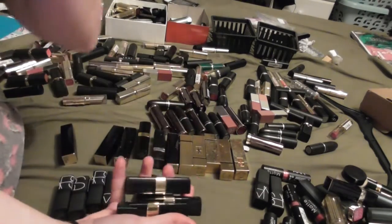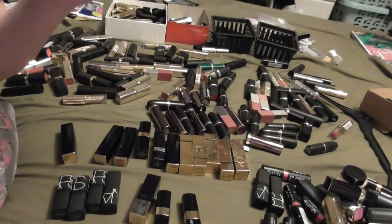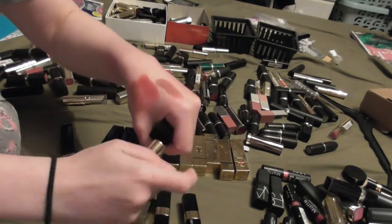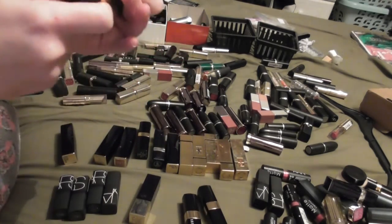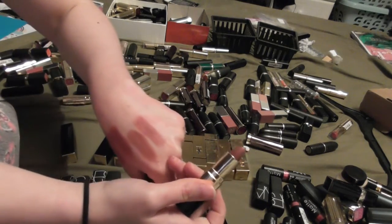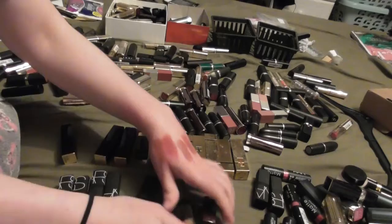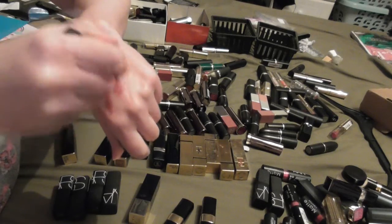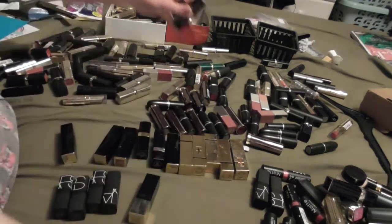We have my three Bobbi Brown lipsticks in Brown, Brownie, and Beige. Brown smells fine - this is why I got rid of so many of the similar colours, because I have them here. Brownie again smells fine - it's very similar to that Chocolate Rose from Clarins. And then we have Beige, which again smells fine. So we're going to keep those three and try to get them finished up this year.